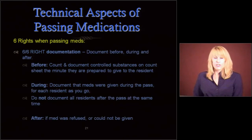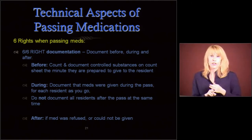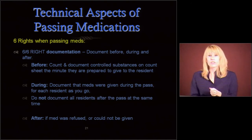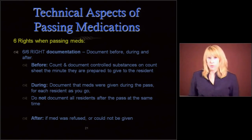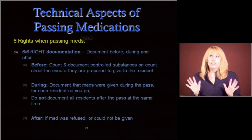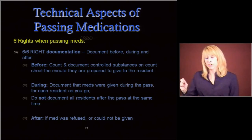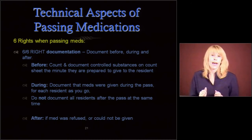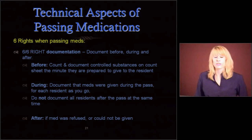The right documentation. You're going to document before, during, and after. Before is mainly for narcotics or controlled substances — once you pop one out, you have to write that down on the count sheet because you can't put it back in, and it's an inventory. If the resident doesn't take it, you'll document later that you wasted it. But immediately when you pop it out or pour it out of the bottle, document on the count sheet — that's before you give it to the resident.